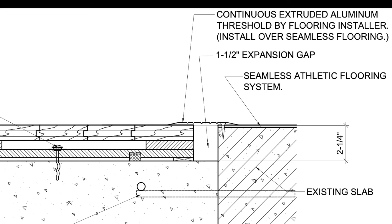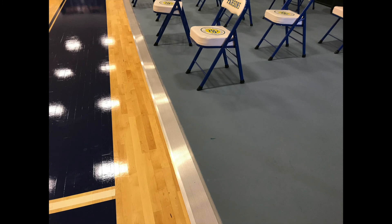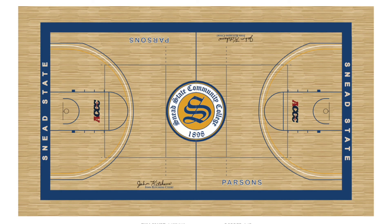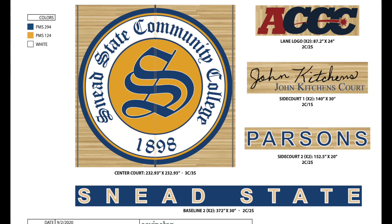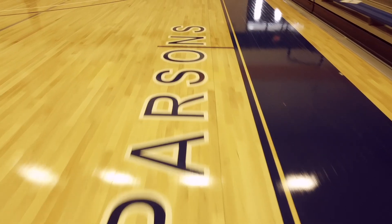Custom-made ADA compliant metal thresholds were used to transition between the maple system and the synthetic surface surrounding it. Following close consultation with athletic administration, Covington assisted in the design and application of the court markings, logos, and graphics applied to the floor.